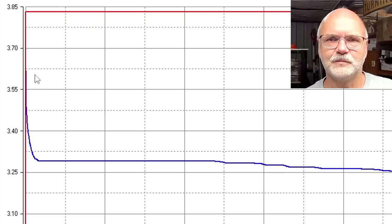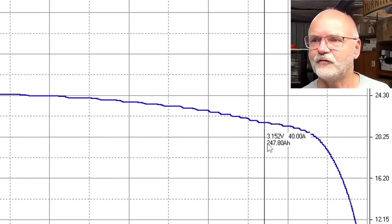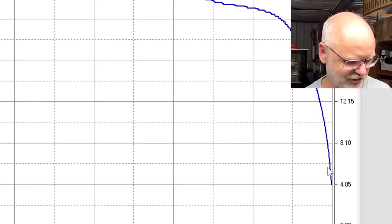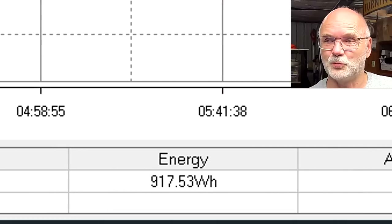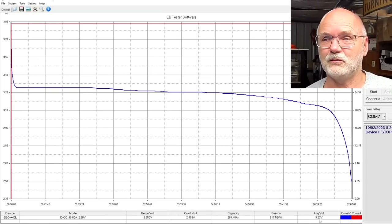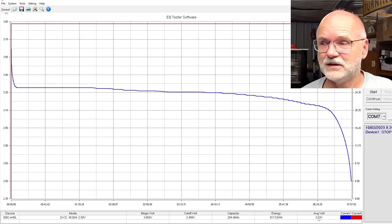Here's the discharge curve for the Wrapped battery cell. We see the typical steep initial voltage decline, a long flat plateau, then a steep cliff down near the end — nothing unusual. The result: 284.4 ampere-hours, 917.5 watt-hours, and an average discharge voltage of 3.23 volts across the entire curve. We'll compare this to all the other cells.